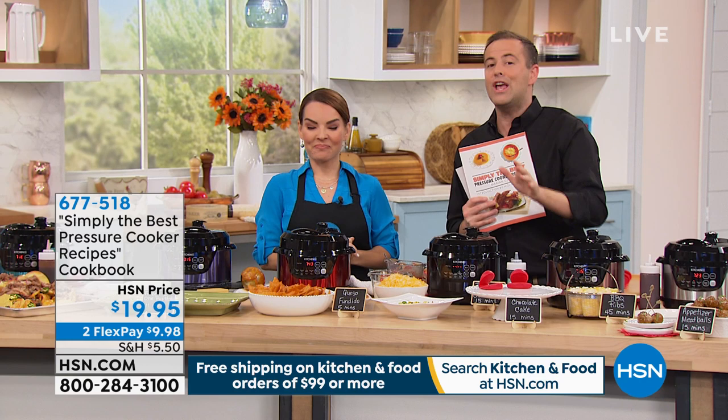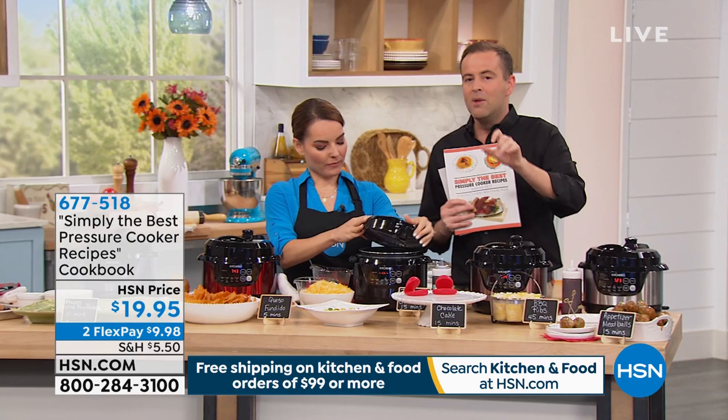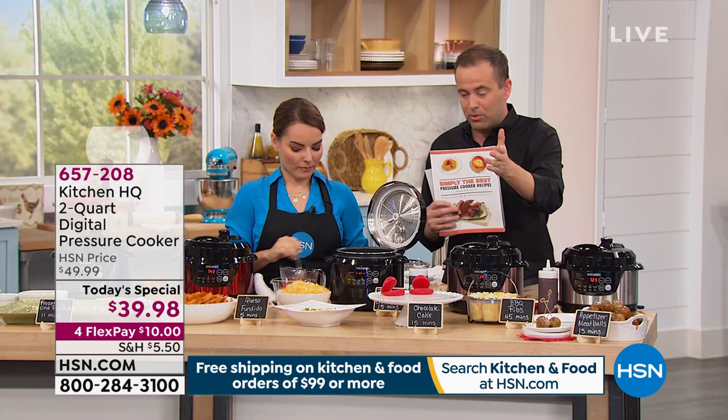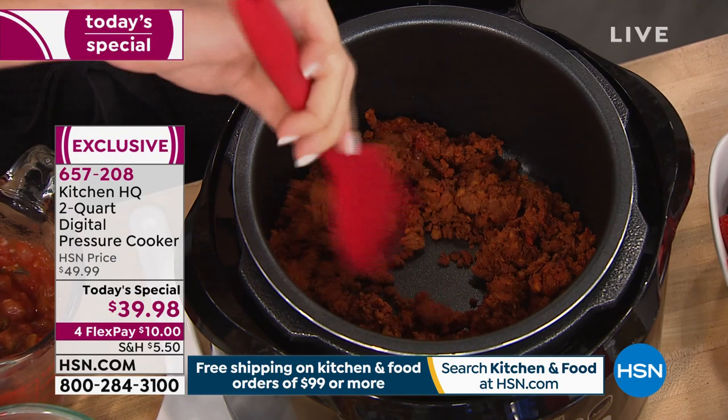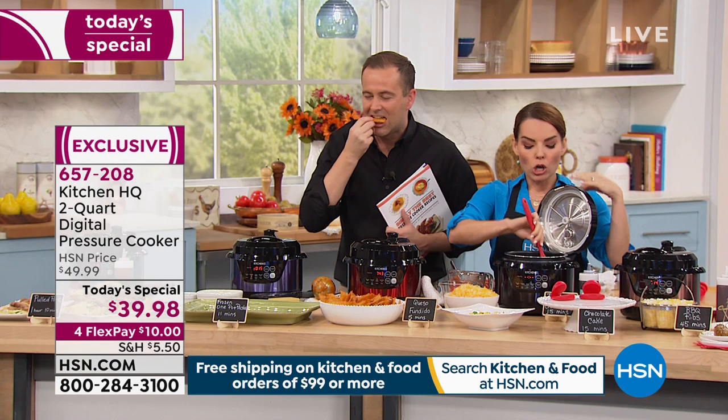Think ahead to a housewarming gift, a wedding gift, Christmas presents — what can you buy for $40 and get change from $40? Nobody would have thought you can get a pressure cooker like this, with all the same functions as you would in a six, eight, or ten quart. Because again, you're getting eight different functions that you can do with this.